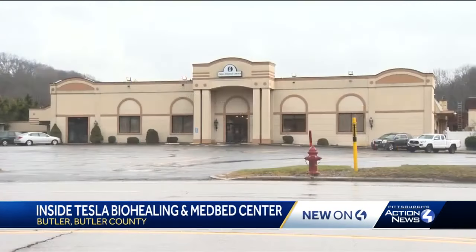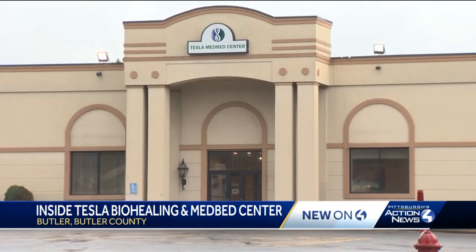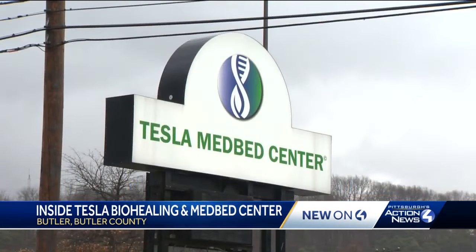Inside and out, this building along Route 8 in Butler looks like a hotel. That's because it always has been. Previously it was a Holiday Inn, then a Days Inn. Now it's called the Tesla BioHealing and MedBed Center.